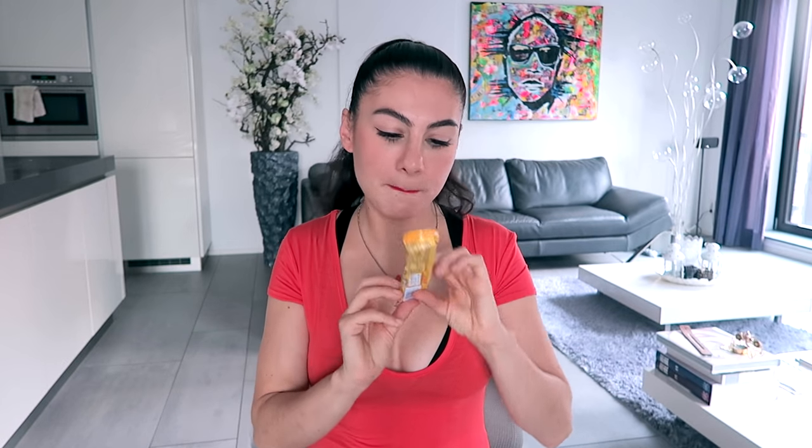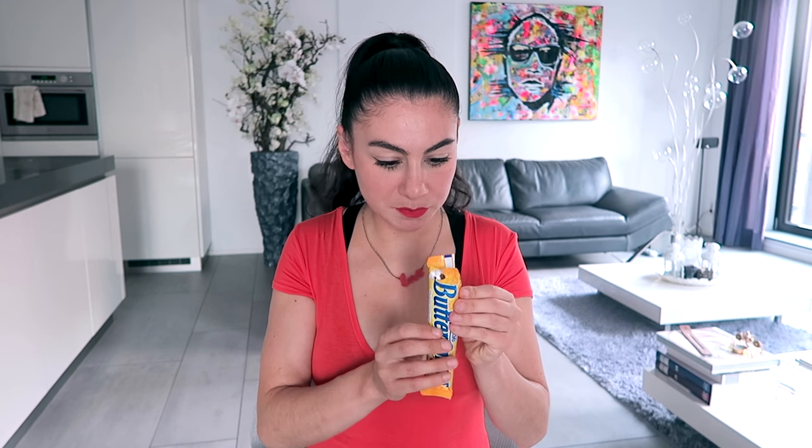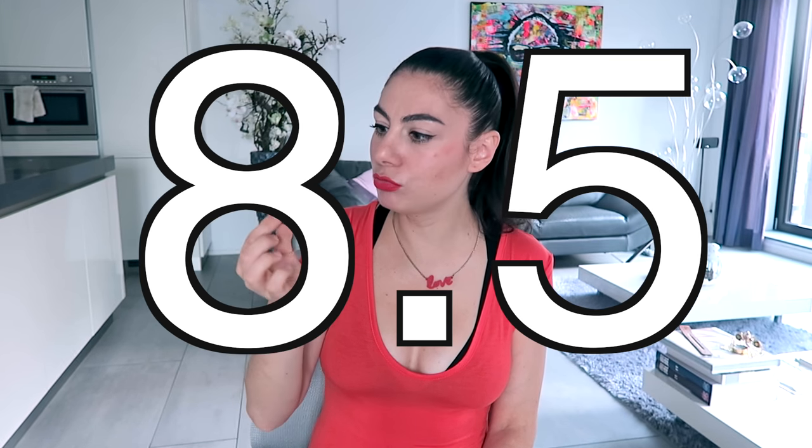The second candy bar I'm going to try is Butterfinger — crispity, crunchity, peanut buttery. Again peanut buttery! I like your thinking, Laura. I see chocolate, I see a cookie. This looks very strange from the inside. It's kind of like peanut butter powder with the cookie, or maybe in the cookie, with chocolate. And I think there's some caramel involved too. I love this one! I would give this one an eight and a half. It's a really good candy bar.